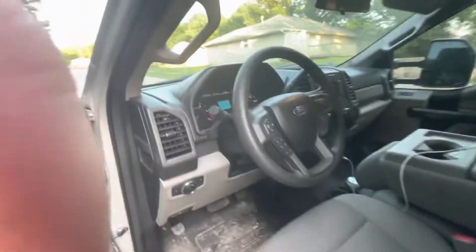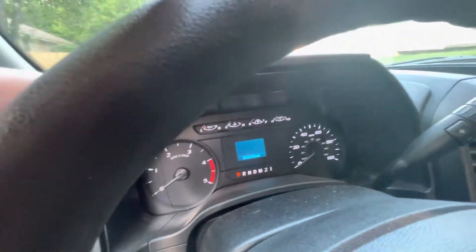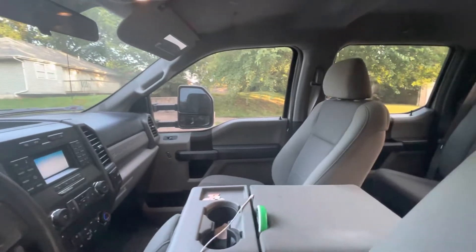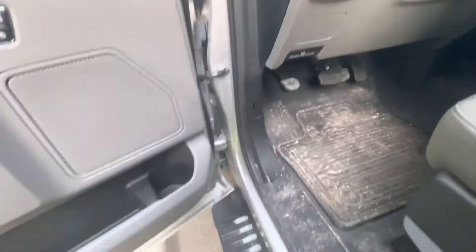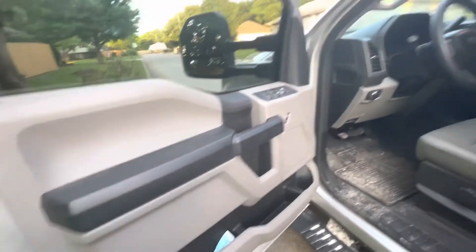Let me try to get a view of the dash here. There it is — 16,200 miles. Inside it's like we bought it. These are the rubber floor mats from Ford that I got.